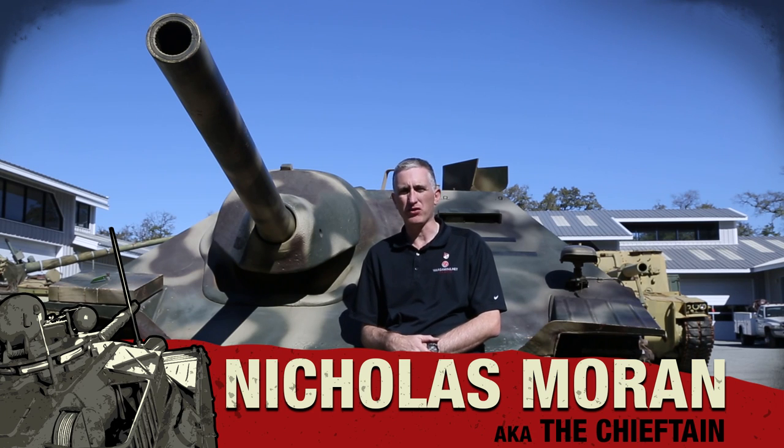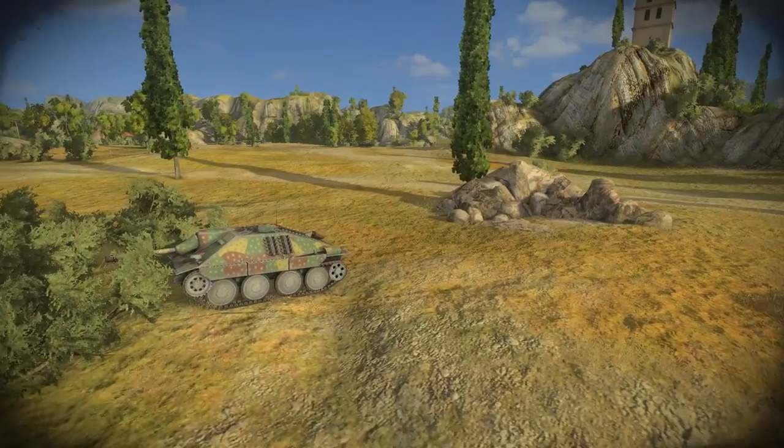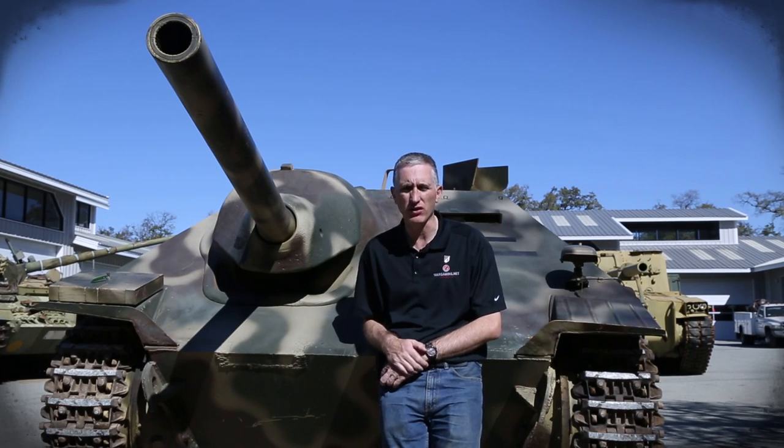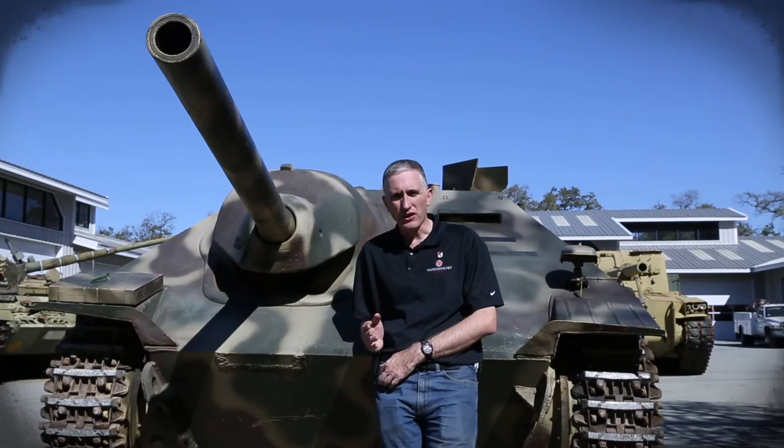The Jagdpanzer 38T is one of those vehicles that tends to have something of a cult following in World of Tanks, maybe because it looked kind of cute, maybe because it's kind of capable in the game. Either way, this is a vehicle that I love to hate, and hopefully by the time we finish this video you'll understand why.